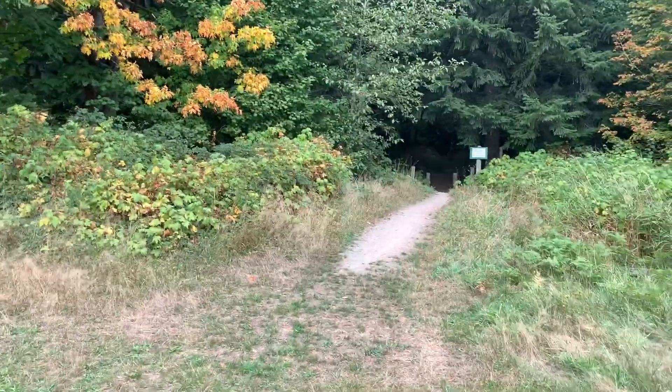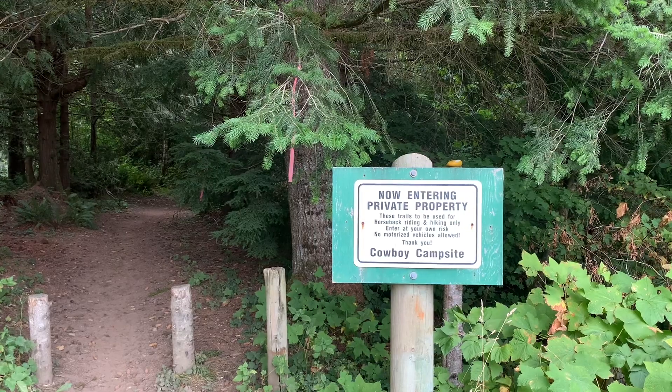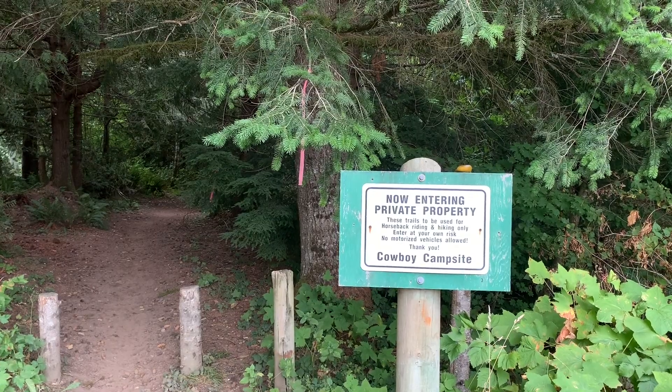Let me see what this says back in here. 'Now entering private property. These trails to be used for horseback riding and hiking only. Enter at your own risk. No motorized vehicles. Thank you. Cowboy campsite.'